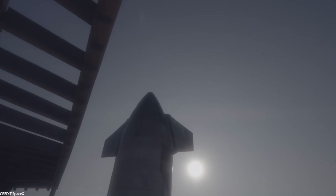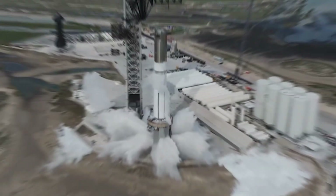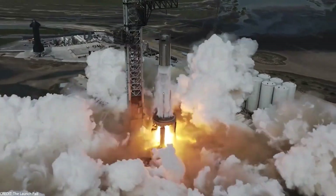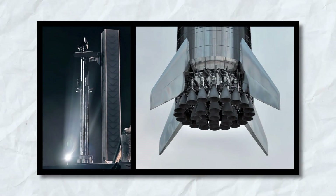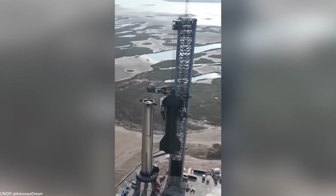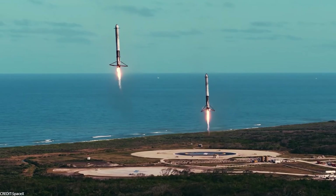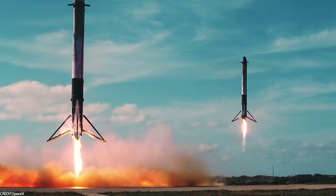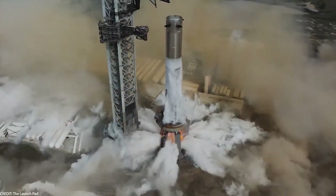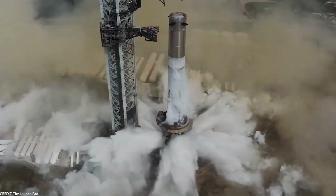The Starship doesn't travel alone — it has a sidekick called Super Heavy. Standing tall at 68 meters with 37 Raptor engines, this isn't your average sidekick; it's the muscle behind the magic. Super Heavy is just as reusable as Starship and is set to be the powerhouse that propels humanity and cargo into the great unknown.